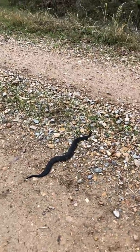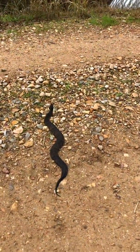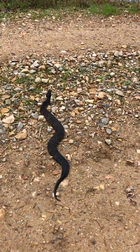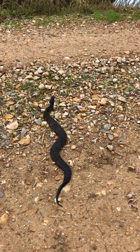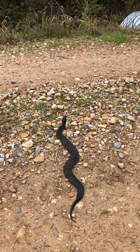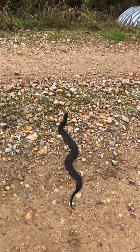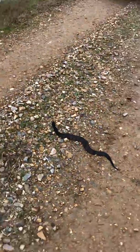This one here is probably two feet long. You can see his back — real dark with a little pattern to it. When they're juveniles the pattern is more defined, but as they get older they get real dark.